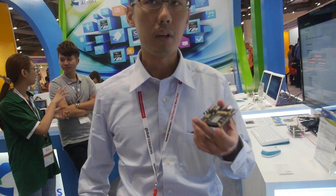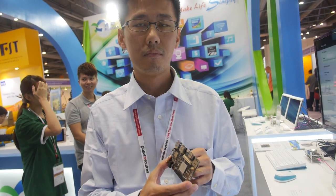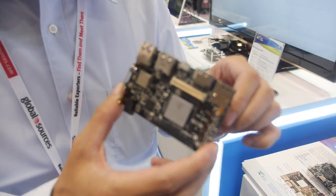What's the price? Not sure yet, but hopefully a very good price for a 64-bit board.